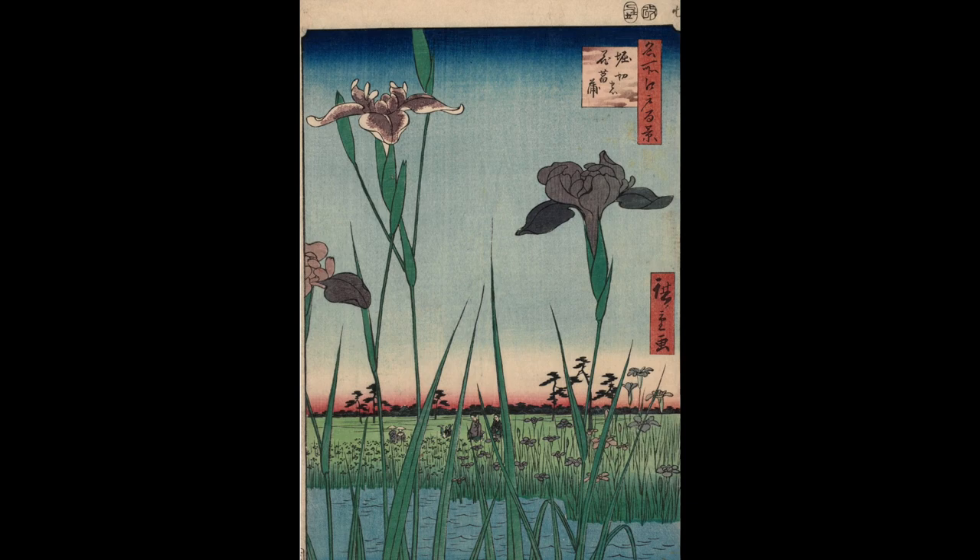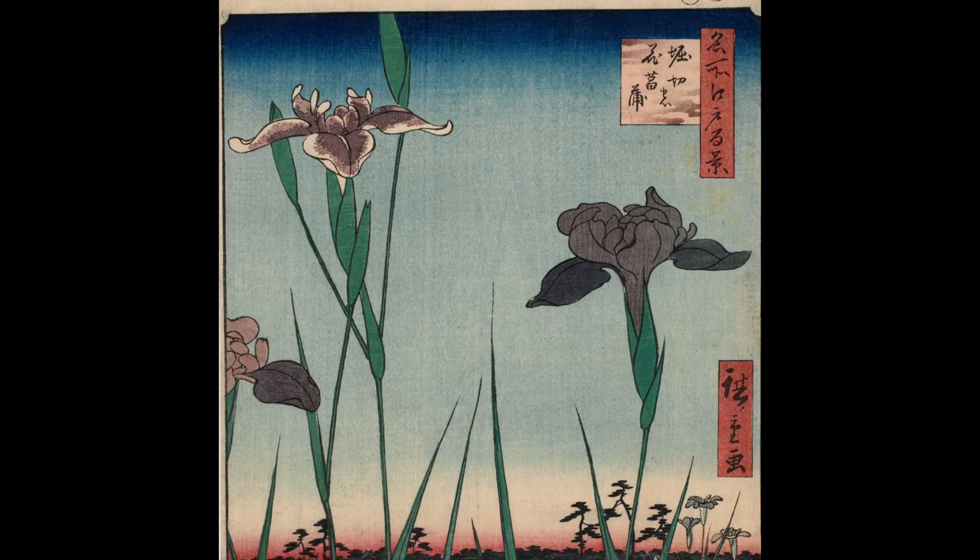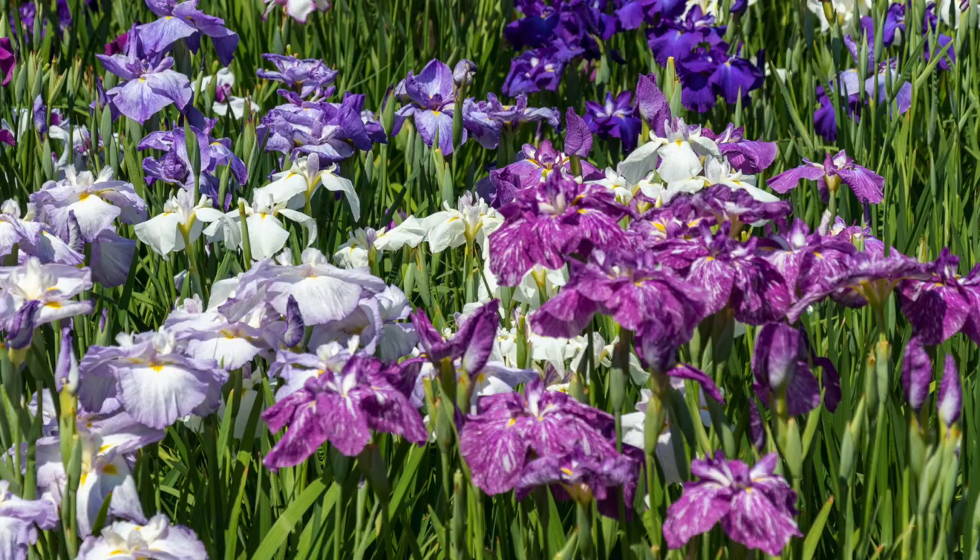Hi, I'm Anne Nishimura-Morse, William & Helen Pound Senior Curator of Japanese Art at the Museum of Fine Arts, Boston. For this year's June in Bloom, I will talk about Udagawa Hiroshige's woodblock print Horikiri Iris Garden from the series 100 Famous Views of Edo, dated to 1857.